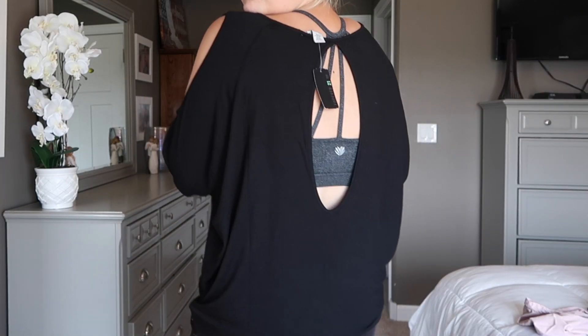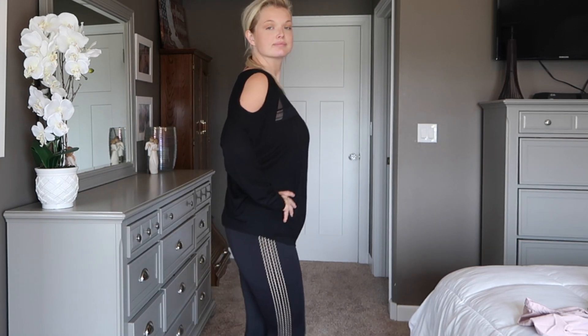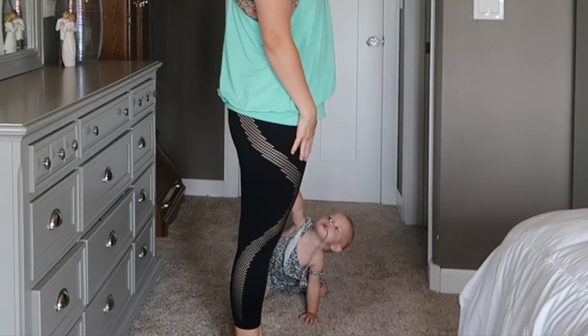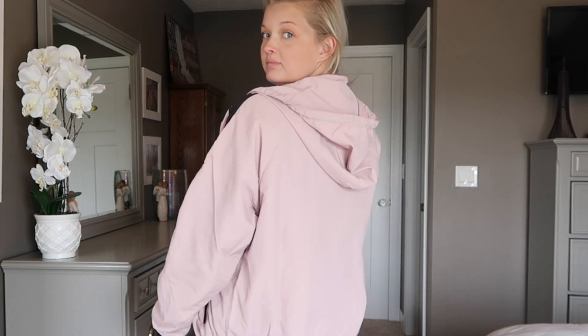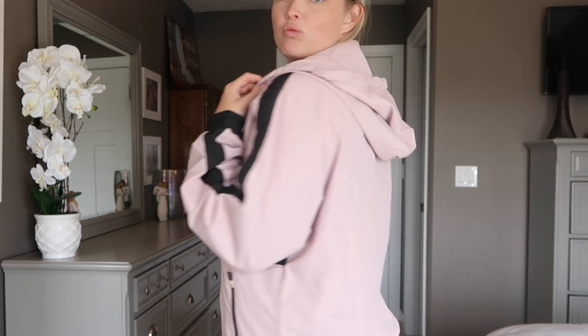I'm going to try these on for you guys — I've never done a try-on haul so this might look kind of funky, but I'll give it a try. This is the black shirt I really liked — it has the cutout in the back, in the arms, and the mesh detailing across the front, and it just fits really well. I'm also keeping these leggings with the swirl cutout on the side. Here's the pink jacket I really really liked — gold zipper, black detailing, lightweight but sturdy, and it has a really big hood so it could work in the rain too.